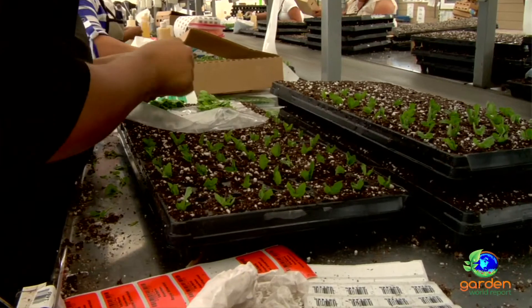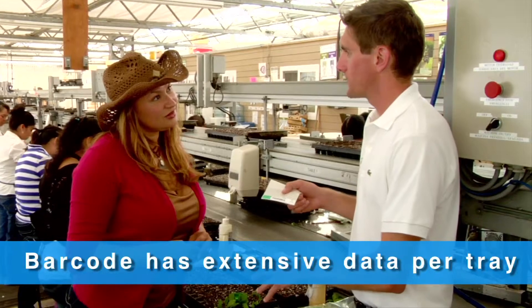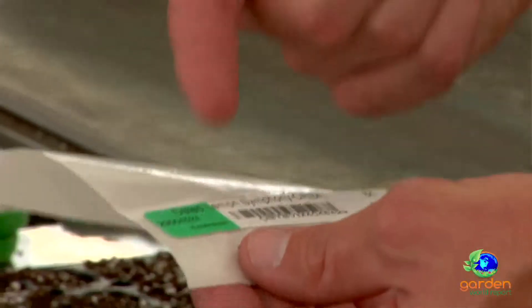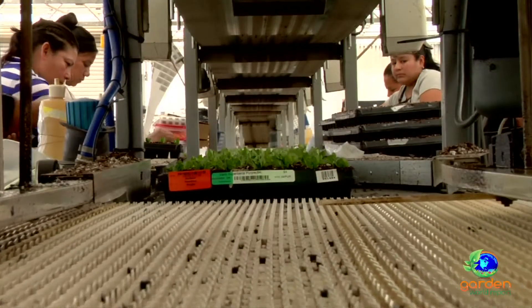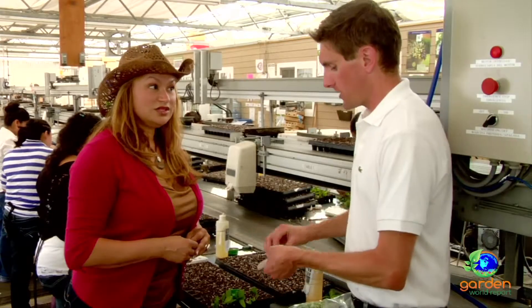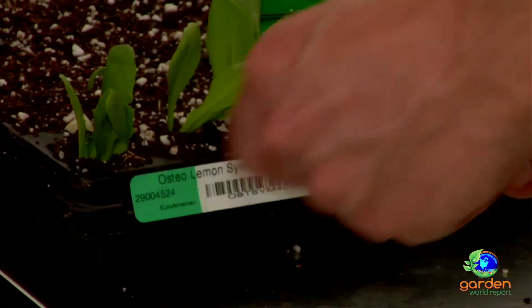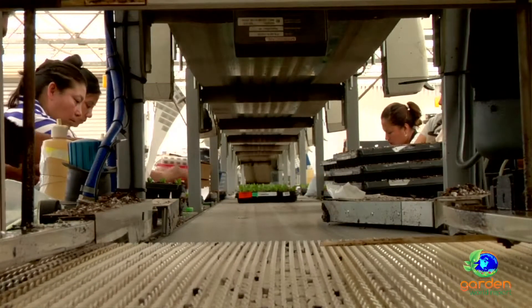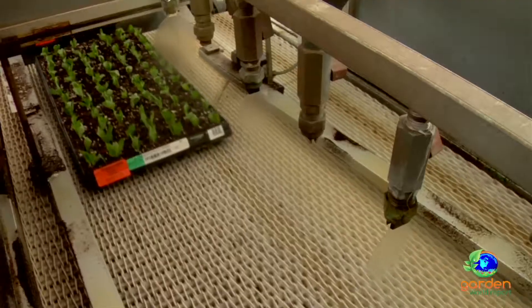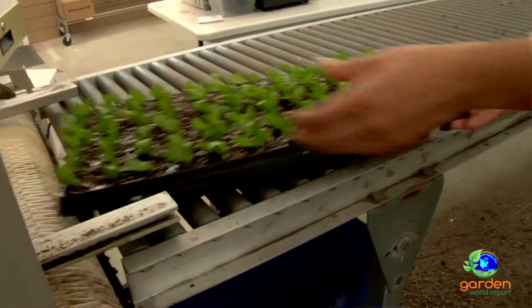Once the tray is full, a barcode is applied. It tells us what week the cutting was stuck, when it's expected to finish, and helps track it as it moves through the nursery. Then the tray goes on the conveyor belt, gets one more shower of water, and is sent out to the propagation house — where it's going to be very hot.